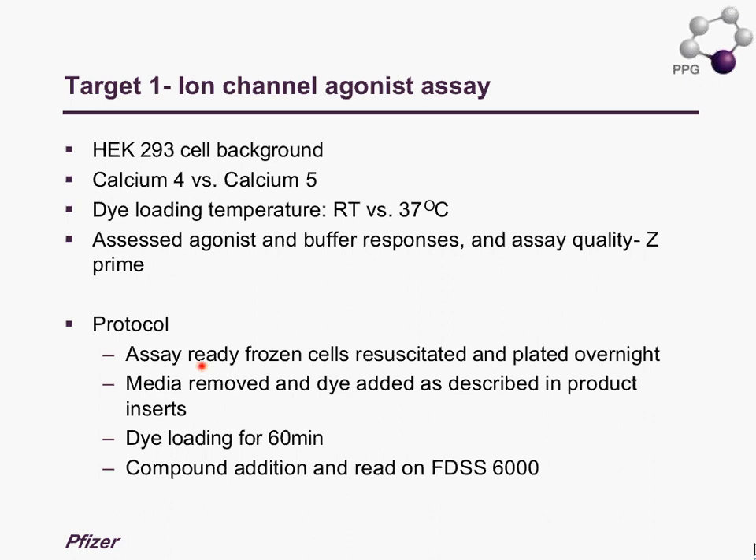We use assay-ready frozen cells which are plated overnight. On the day of the assay, the media is removed — this is our standard protocol. Dye loading is prepared as described in the product insert and we typically load for 60 minutes. The compound addition and reads are performed on the FDSS 6000.